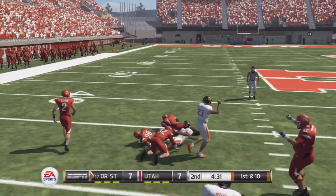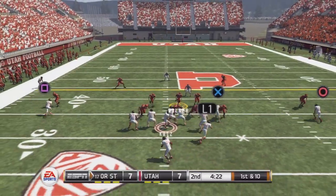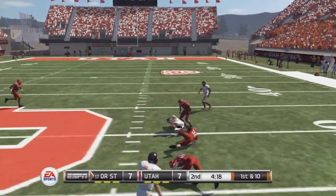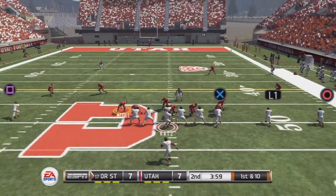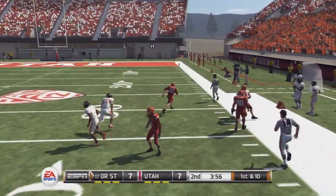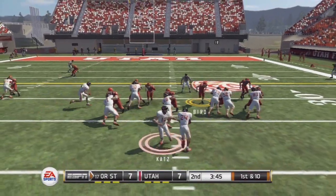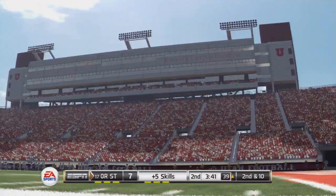Fires out to his wideout, tackle made at the 33. They'll bring him down right around the 50. Throws it in a hurry, he steps out at the 34. They go to the run and he's tackled in the backfield for a loss.